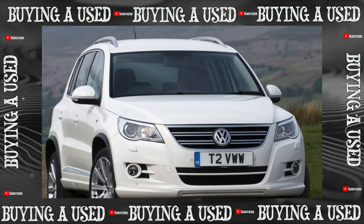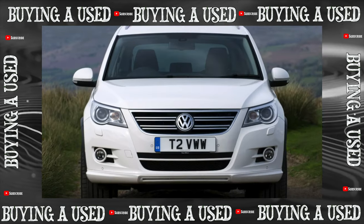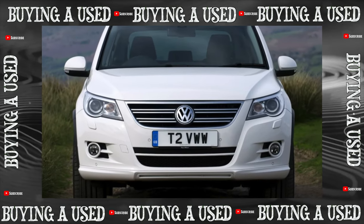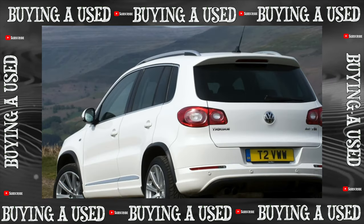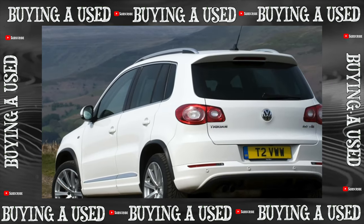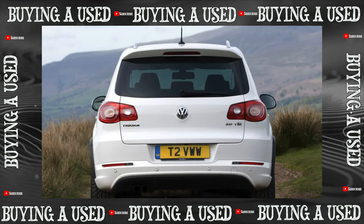For four years, the Tiguan has been walking the planet, and it does it very confidently. Moreover, in Russia — or rather, in Kaluga — it had a real family nest. Almost all the used Tiguans currently sold here saw the world for the first time leaving the gates of the assembly shop in Kaluga.